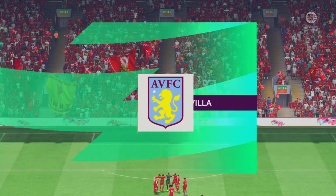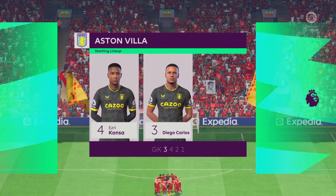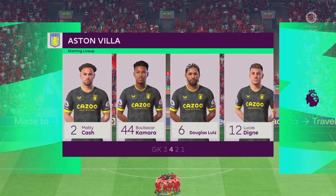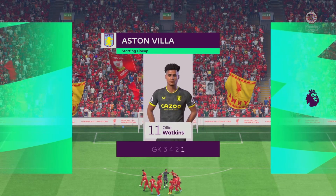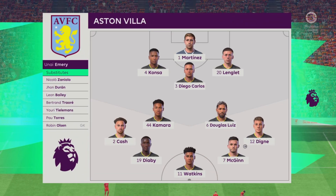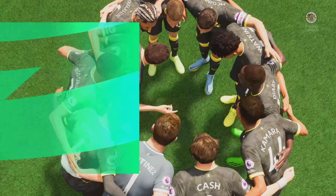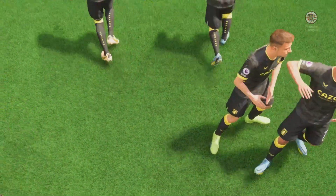Here's how the line-up looks for Aston Villa: Emiliano Martínez is the goalkeeper, Diego Carlos plays alongside Ezri Konsa in central defence, Boubacar Kamara starts alongside Douglas Luiz in central midfield, and leading the line today is Ollie Watkins. For Liverpool: number one Alisson, number 66 Trent Alexander-Arnold, number two Joe Gomez.